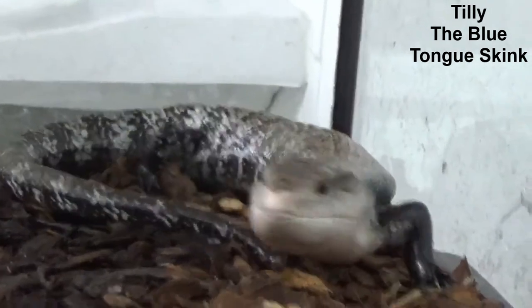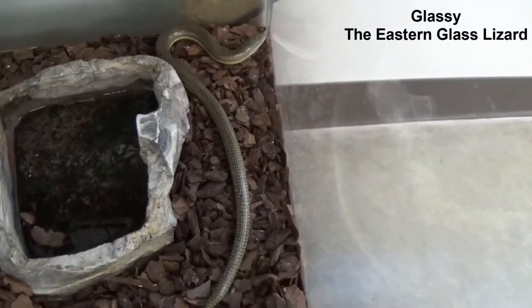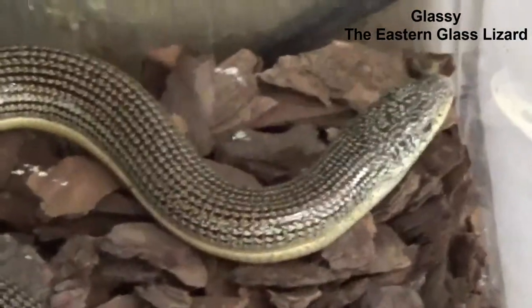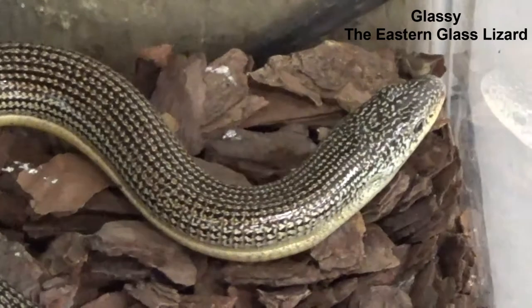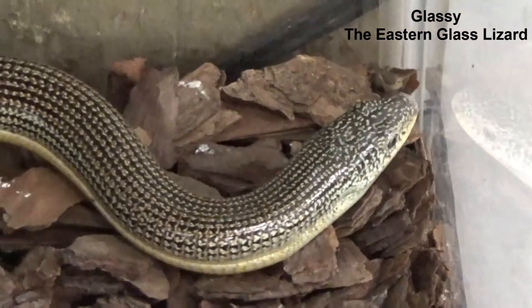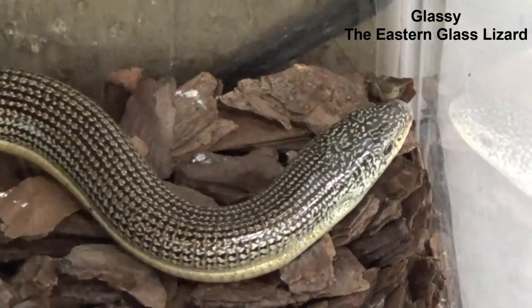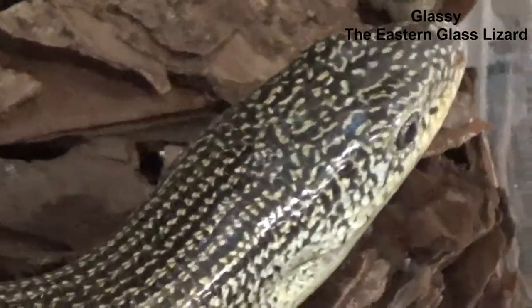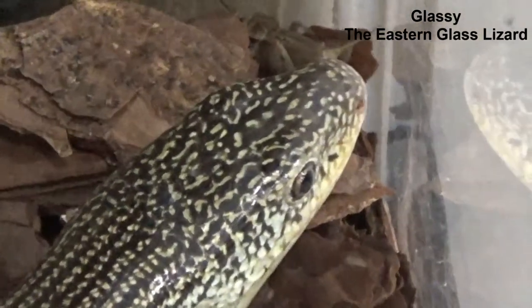Glassy is an eastern glass lizard. She's different than most lizards because she has no legs. But we know she's a lizard because she has ear openings and eyelids, which snakes do not have. Glass lizards are carnivores and they eat insects, spiders, snails, and small rodents. You can find them living here in the Pensacola area — I have two living in my yard.